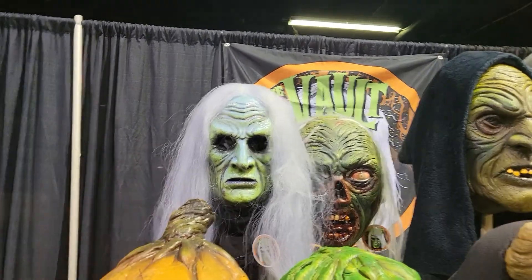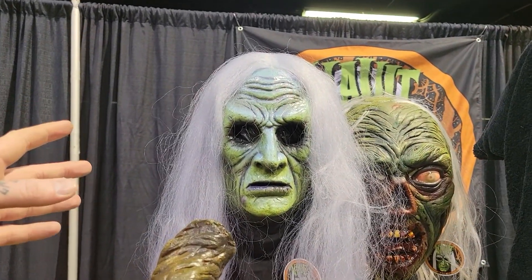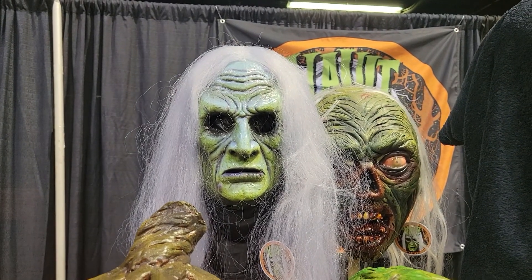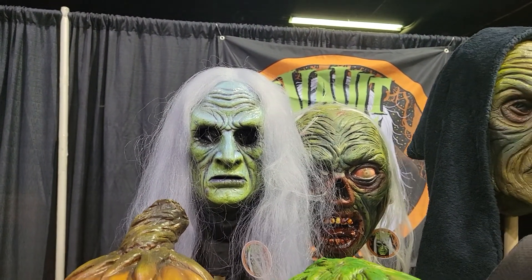What about this witch back here? I can see you do hair work. This is the Vault Keeper — the first mask I ever put out, ever sculpted. It's definitely a best seller.